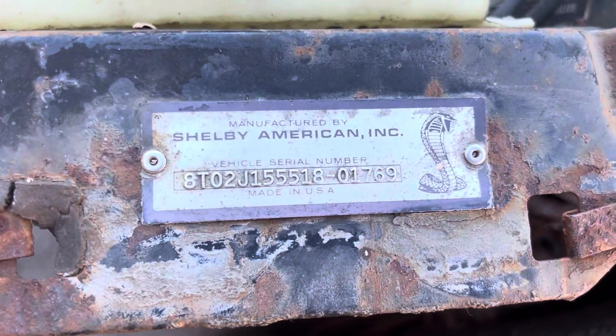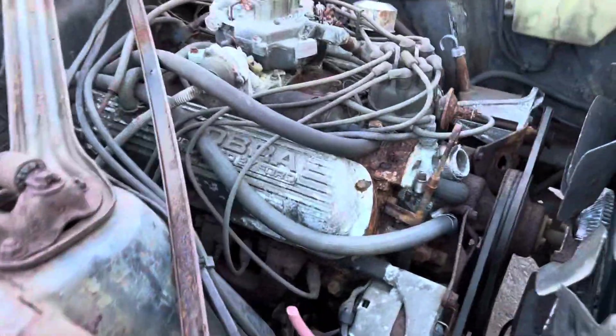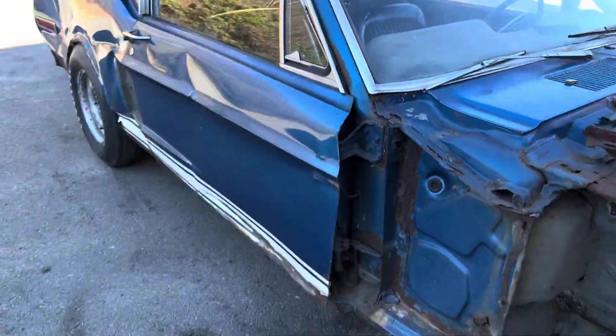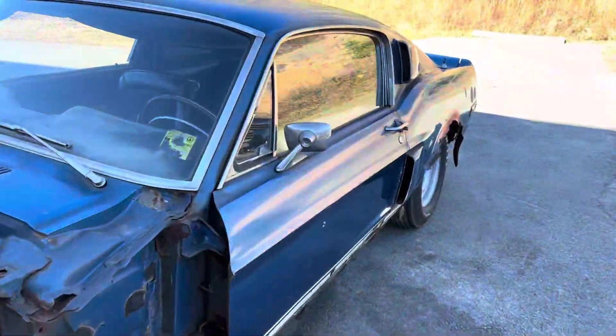The original Shelby tag has never been removed. There's the radiator tag, carb tag, fan tag, and the other pin tag. It is rough and will need a lot of metal work.